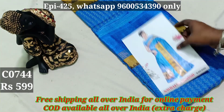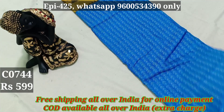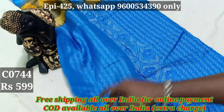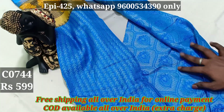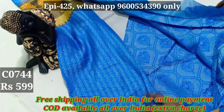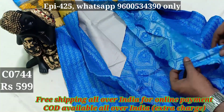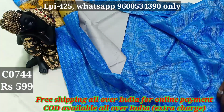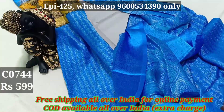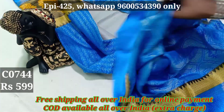This is a catalog. This is a blouse for this pattern. This blouse is a self color. You can use blouse and blouse.